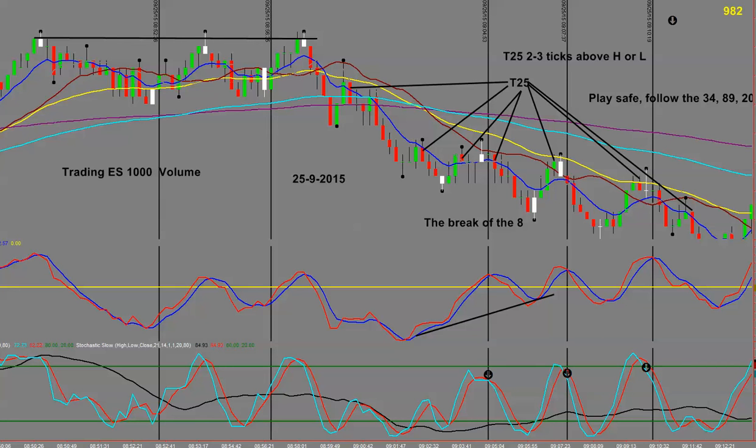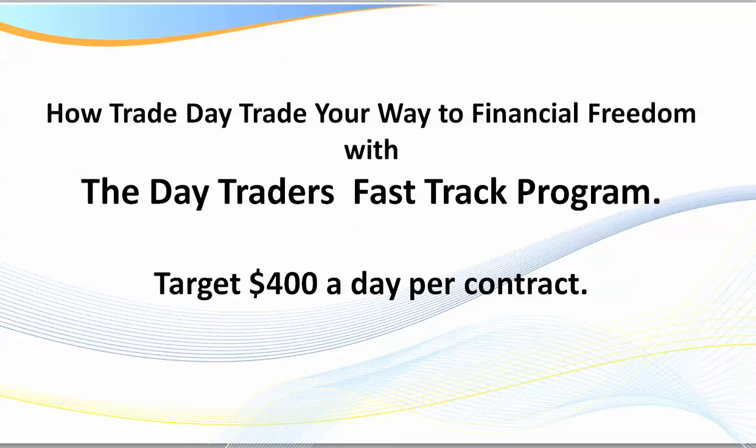Hello traders, welcome to my recap session. Today we're going to be looking at the ES 1000 volume charts from last Friday, the 25th of September 2015. These trade setups are taken directly out of the Day Traders Fast-Track Program.